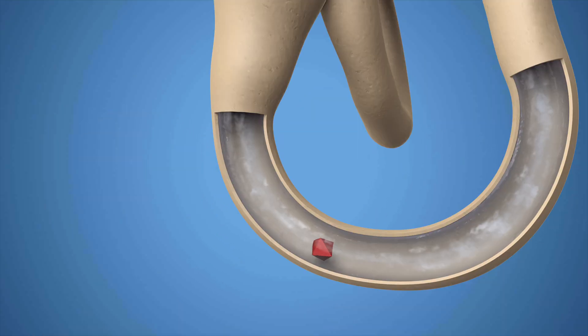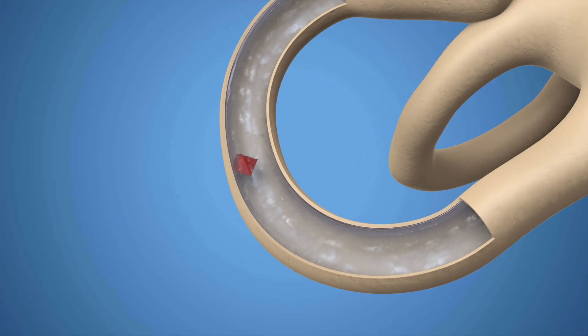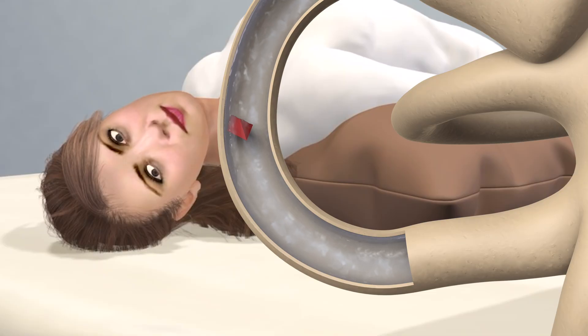Fluid movement occurs due to the crystal rather than head turns, causing the brain to think movement has occurred even though none has happened. When the Epley maneuver is performed to treat posterior canal BPPV, the loose crystal is attempted to be removed out of the canal with a specific sequence of head movements.